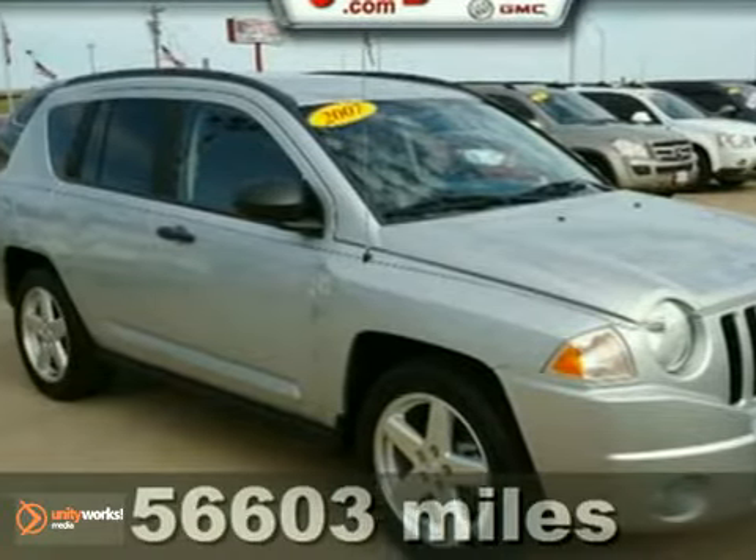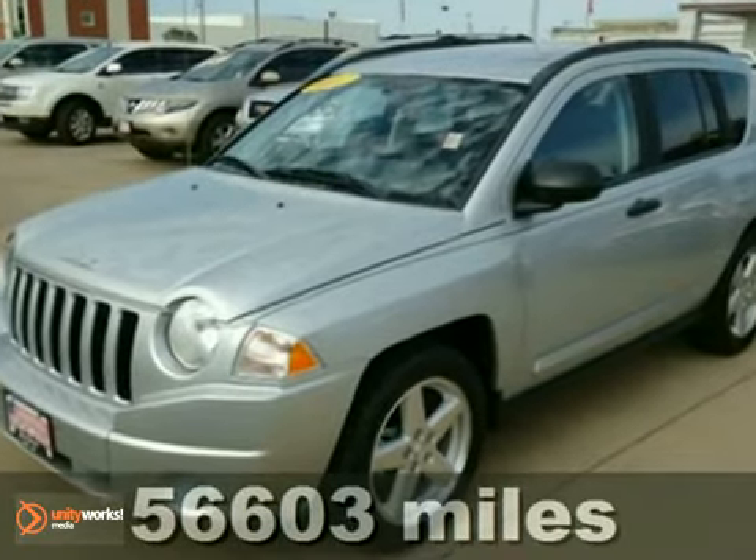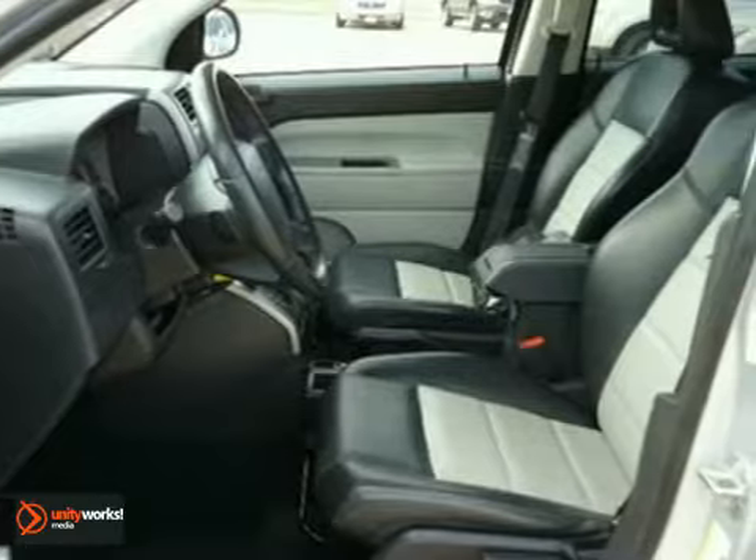It's a 2007 Jeep Compass. Child safety locks, a lift gate rear door, roof rack, and front and rear head airbags are all standard in this value-packed Compass.